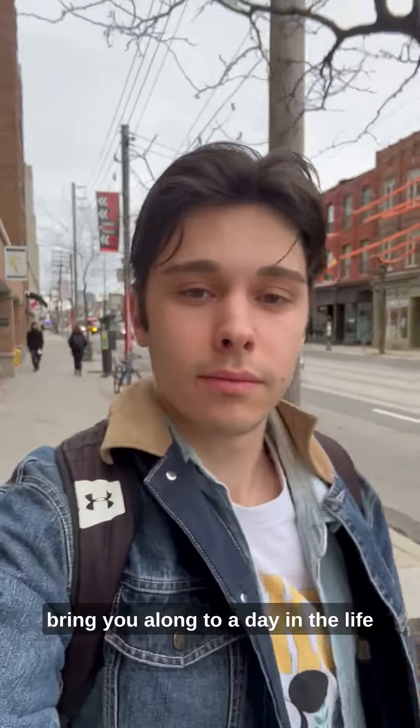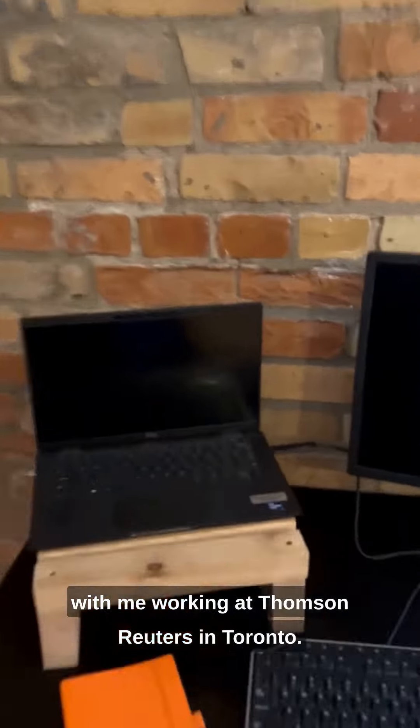Hey everyone, my name is Jacob and today I'm going to bring you along to a day in the life with me working at Thomson Reuters in Toronto.